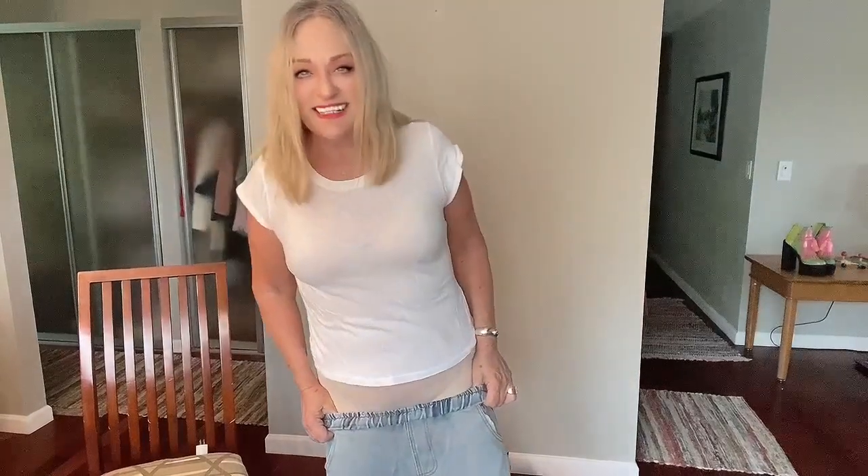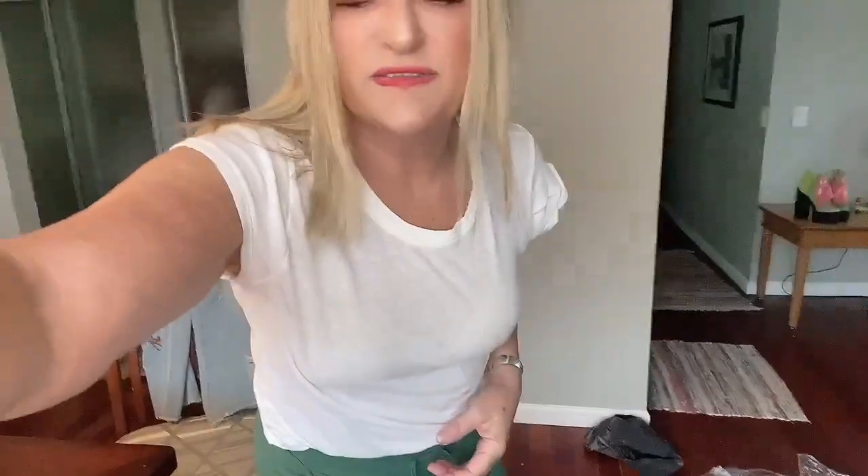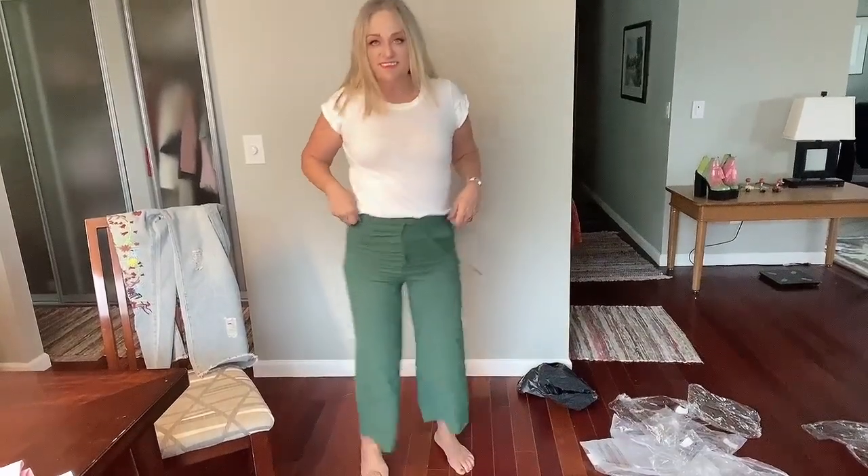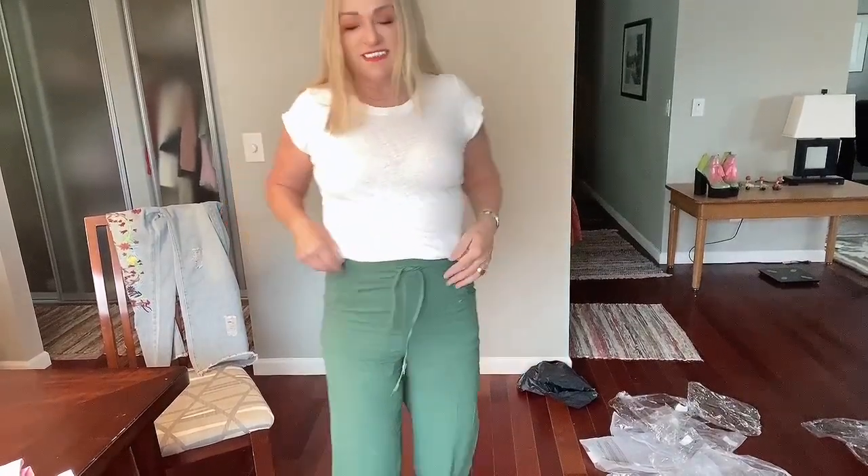So let's get into try-on mode. Here's as high as I can get them — bummer. I'm pretty sure these are not supposed to fit like this. They're pretty tight. I wonder if they would stretch out. Yeah, you get the good, the bad, and the ugly.